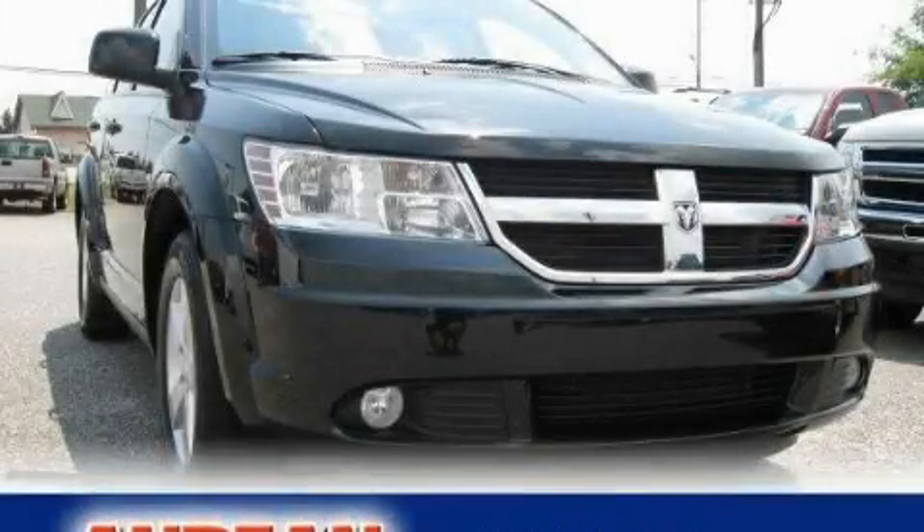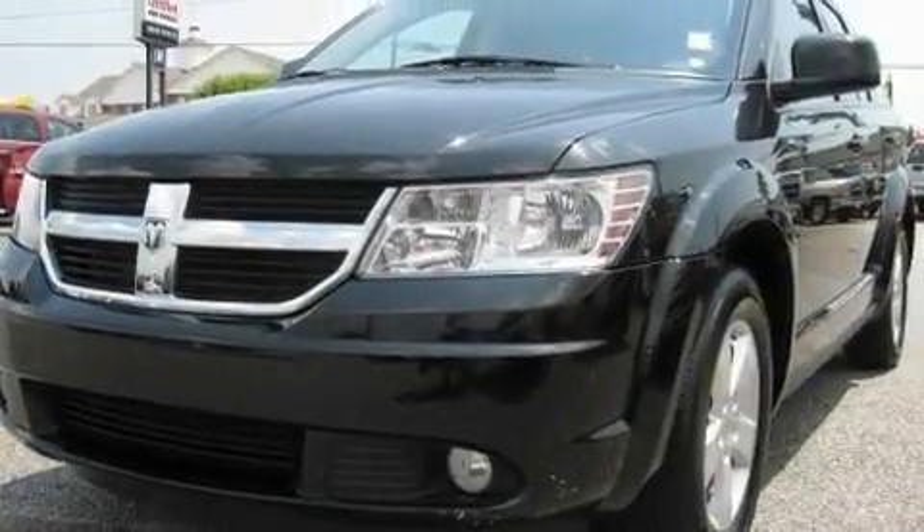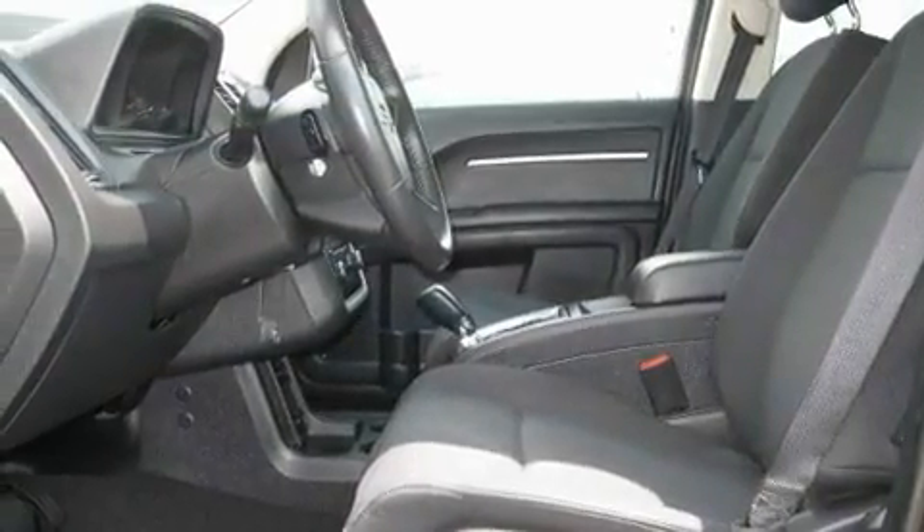This is a 2010 Dodge Journey, functional utility for a modern lifestyle. It has a 3.5-liter six-cylinder engine and a six-speed automatic transmission.